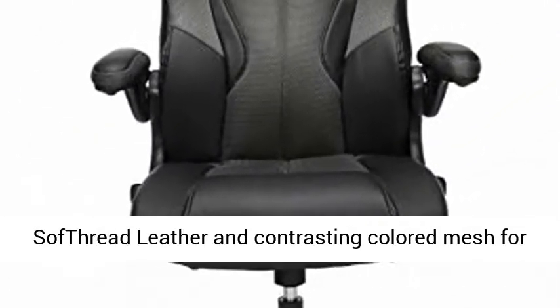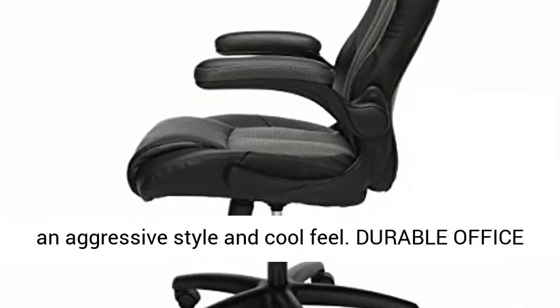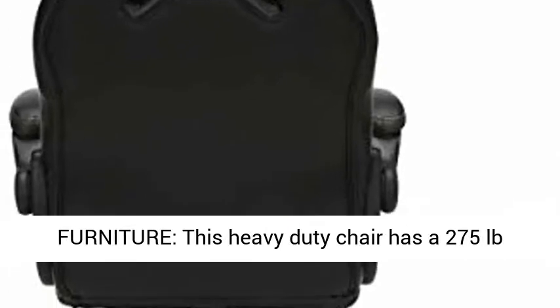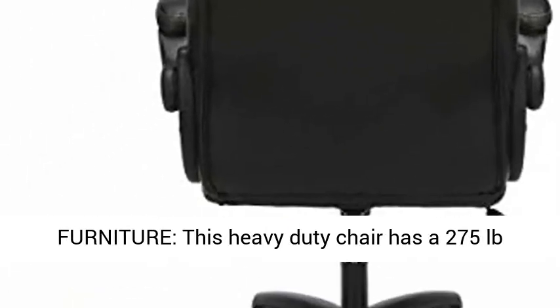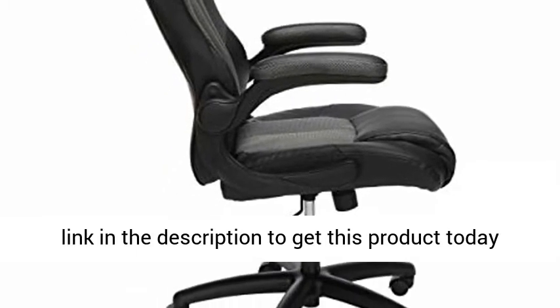Premium leather chair upholstered in soft thread leather and contrasting colored mesh for an aggressive style and cool feel. This heavy-duty chair has a 275-pound weight capacity for long-lasting use. Click the link in the description to get this product today at the best price.